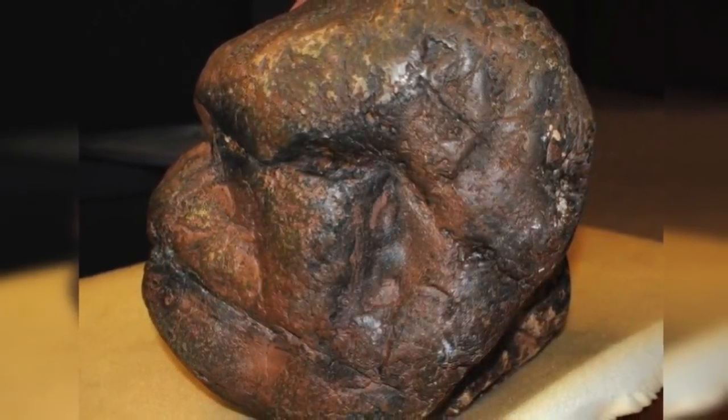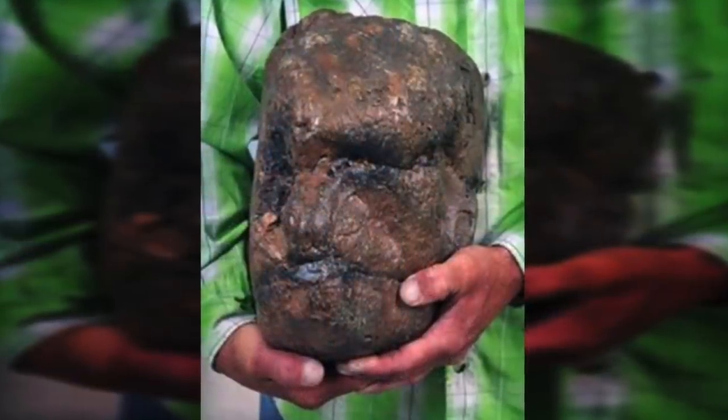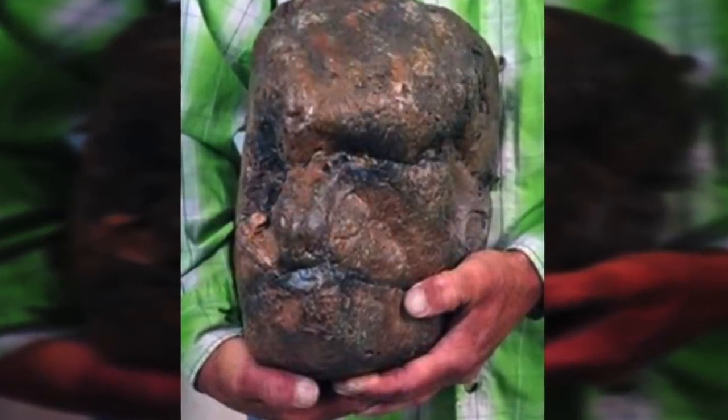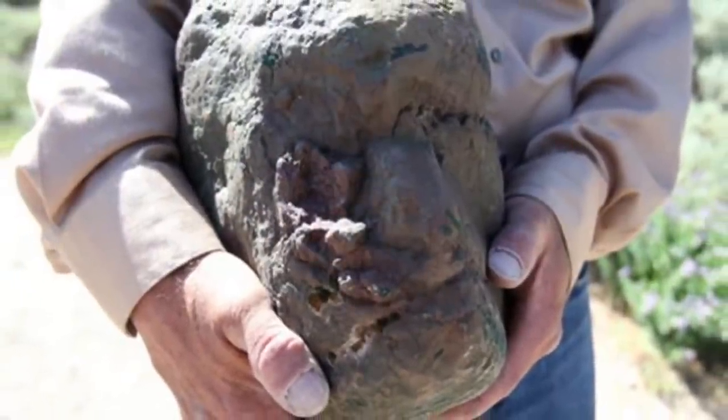Kenneth Carpenter, a paleontologist, said the following: I think that while it's an interesting find and it certainly looks intriguing, I'm pretty sure it's just a rock. I'll admit it's the most head-like rock I've ever seen. However, there's no doubt that the object is a natural phenomenon.